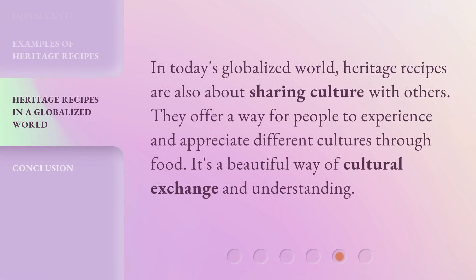In today's globalized world, heritage recipes are also about sharing culture with others. They offer a way for people to experience and appreciate different cultures through food. It's a beautiful way of cultural exchange and understanding.